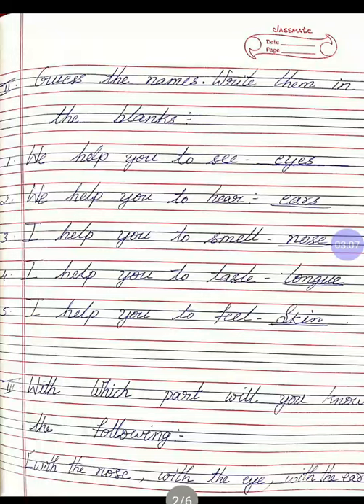Second one: we help you to hear. E-A-R-S — ears is the answer. Third: I help you to smell. Which part helps you to smell? N-O-S-E — nose. Next: I help you to taste. Which part helps you to taste? The answer is tongue, T-O-N-G-U-E. I help you to feel. Which part helps you to feel? Answer is S-K-I-N — skin.